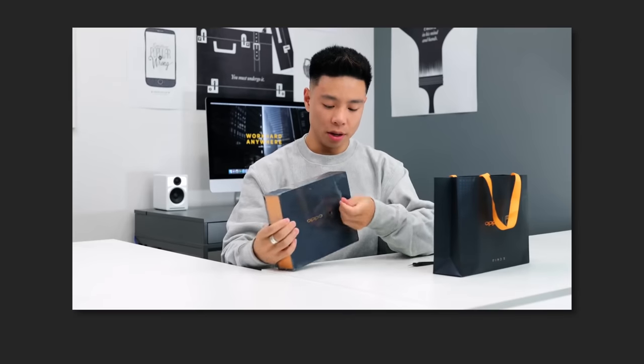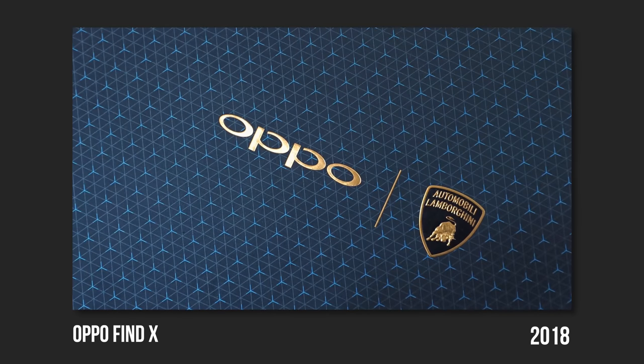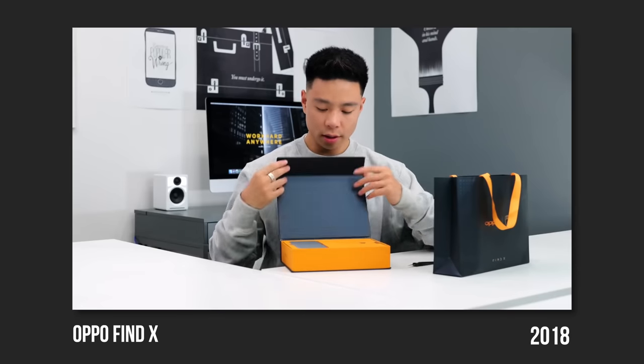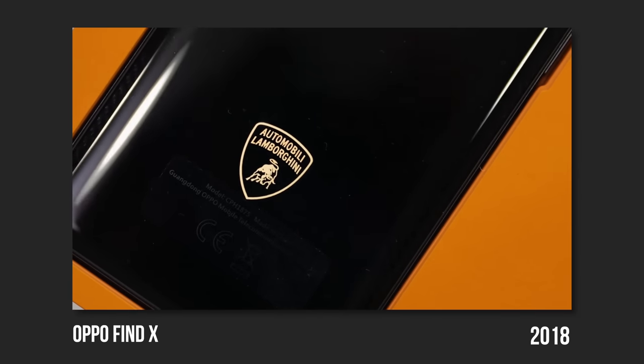There have also been some really fun limited edition phones, including their partnership with Lamborghini, building some of the most beautiful phones I've ever seen. I always love it when a phone company partners with an automobile company, and these Lamborghini phones were as overkill as you could imagine — carbon fiber blended in, huge batteries, incredible specs with tons of RAM, and just the highest end of everything in the most beautiful packaging possible.